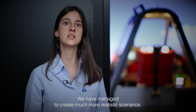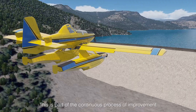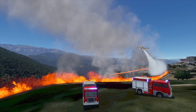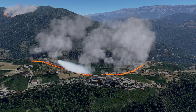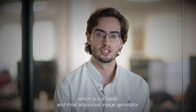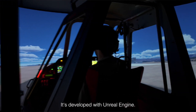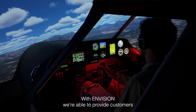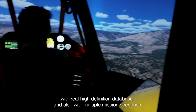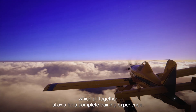We have managed to create much more realistic scenarios. This is part of the continuous process of improvement that we have had for years. For the visual system we are using Envision, which is our latest and most advanced image generator. It is developed with Unreal Engine. With Envision we are able to provide customers with very high definition databases and also with multiple mission scenarios, which all together allow for a complete training experience.